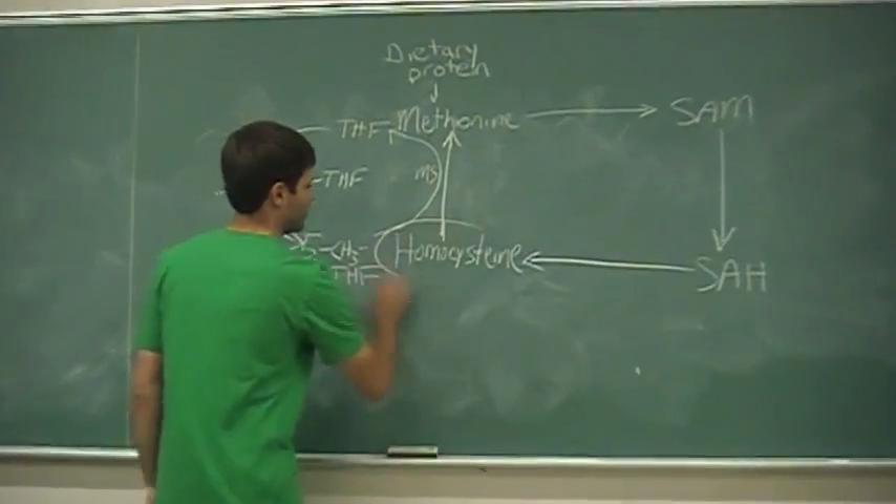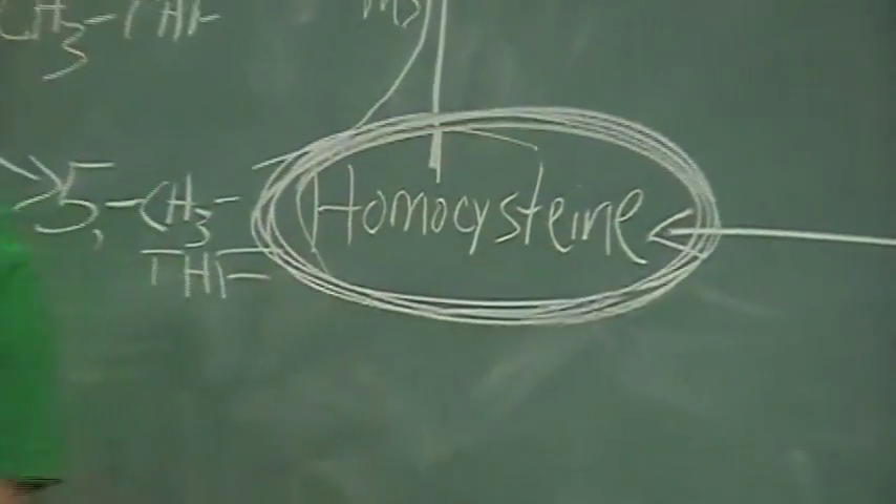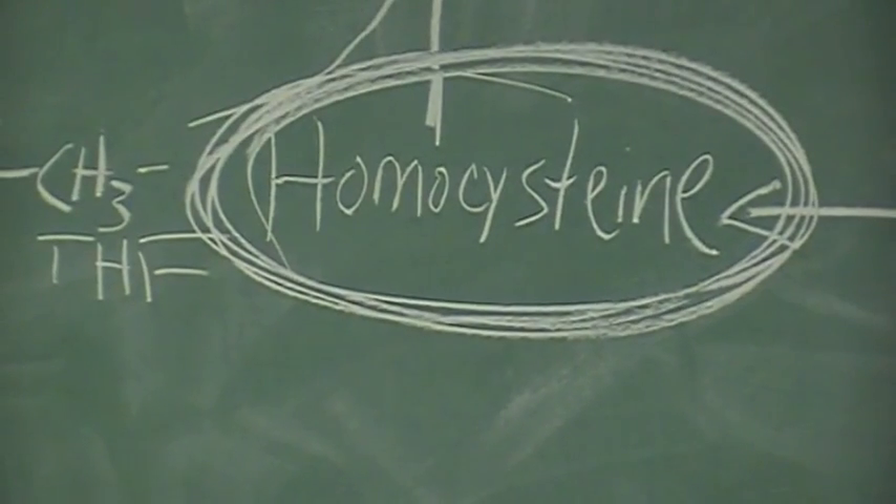If methionine synthase can't convert homocysteine to methionine, homocysteine is bound to build up. So first we need a model of methionine synthase reductase deficiency. So we're here with our patient, Matt, who definitely has untreated methionine synthase reductase deficiency, right? Absolutely. Correct.